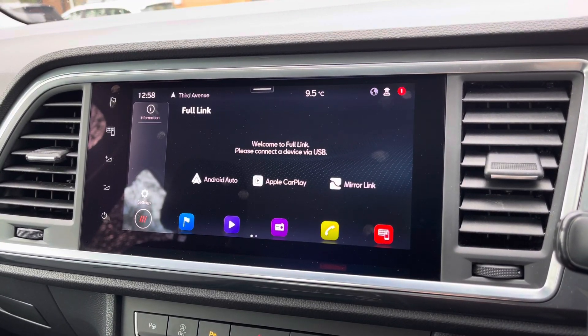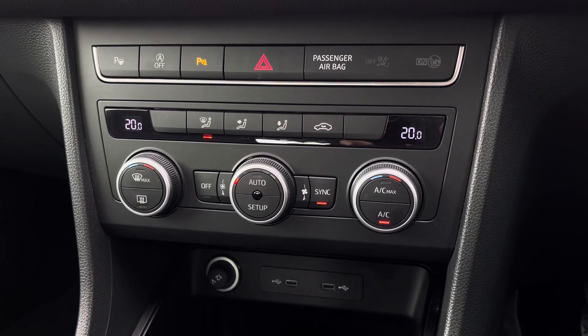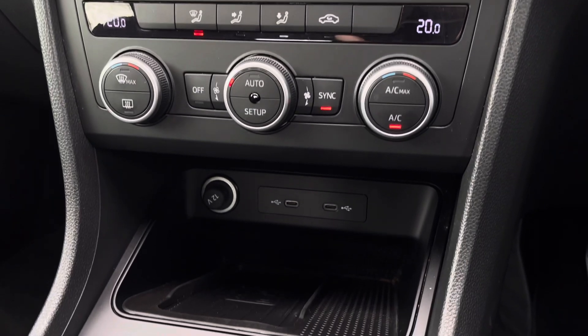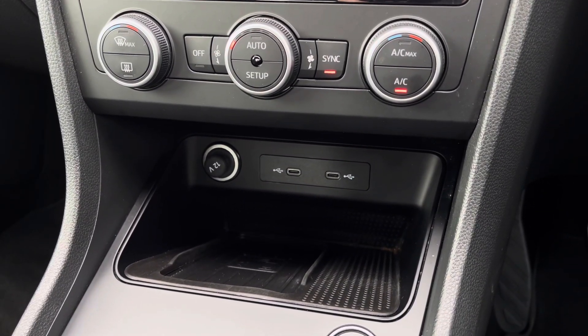Just below, we have the car's simple to use climate control system, which allows the driver to control the cabin temperature of the vehicle, alongside some additional connectivity and wireless charging.